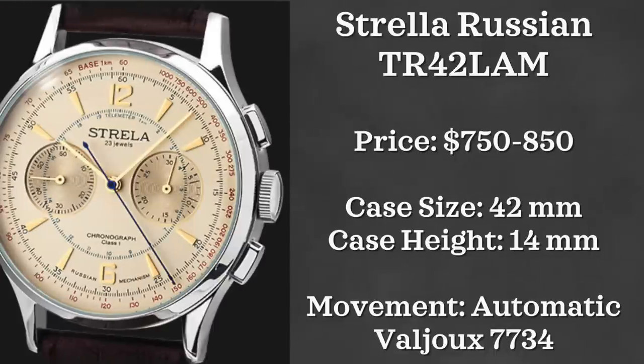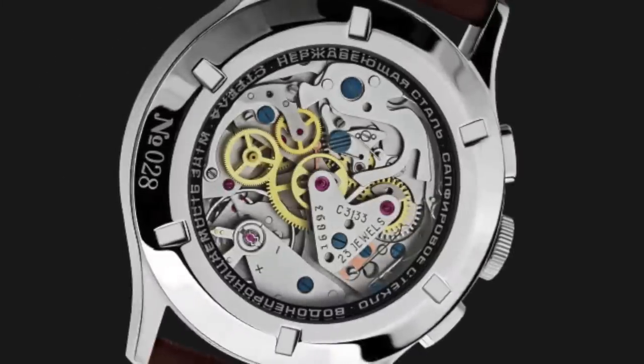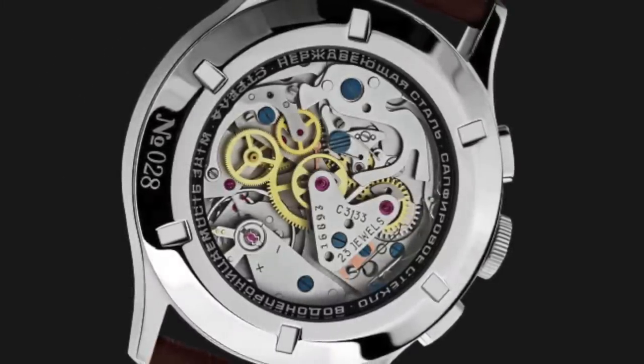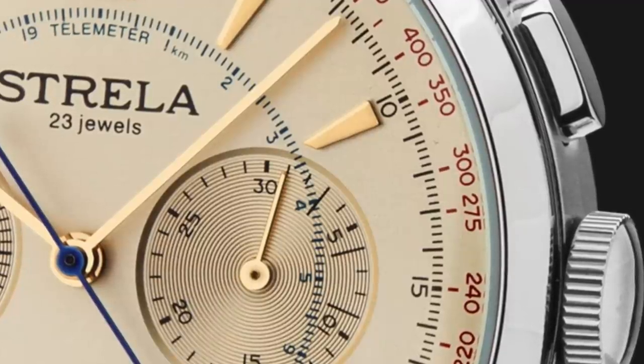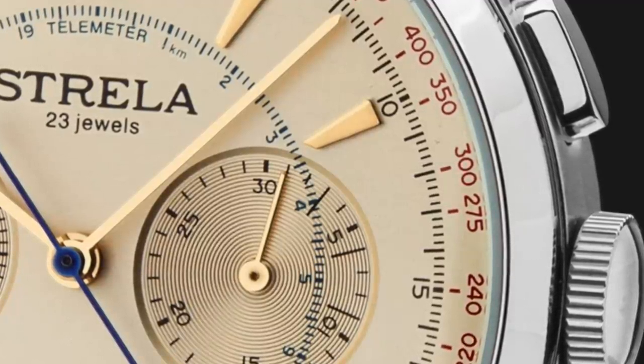Next up we have a watch from Russia — the Strela Russian Chrono, reference TR42-LAM. This watch comes in between $750 to $850, with a case size of 42 millimeters and a case height of 14 millimeters. The movement is a modified Valjoux 7734. For the price point I think it's a pretty solid deal — a brand I don't see getting a lot of love, so I wanted to give them a mention here today.